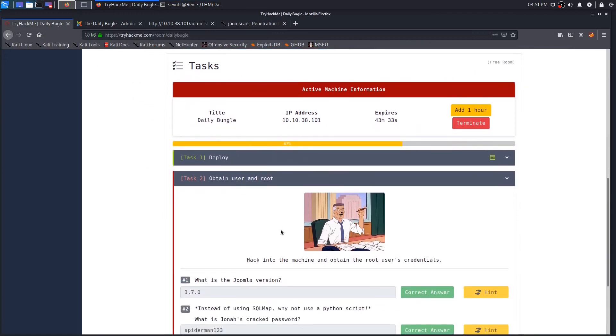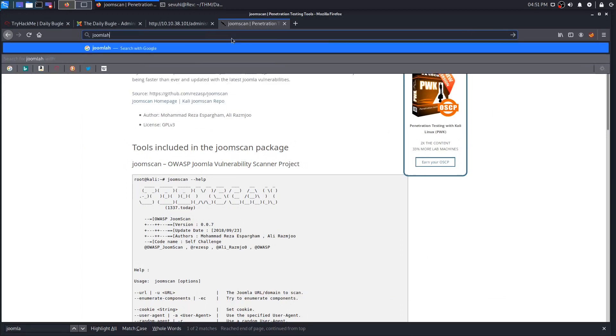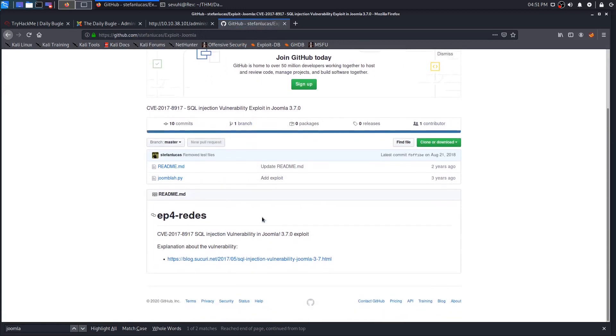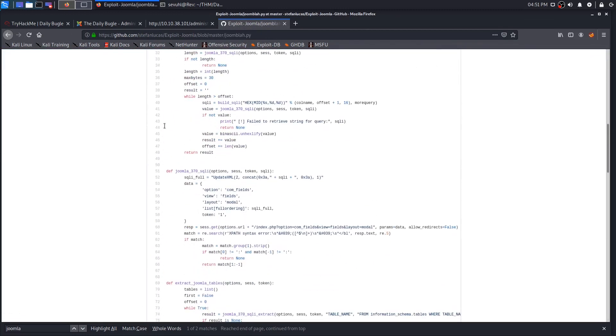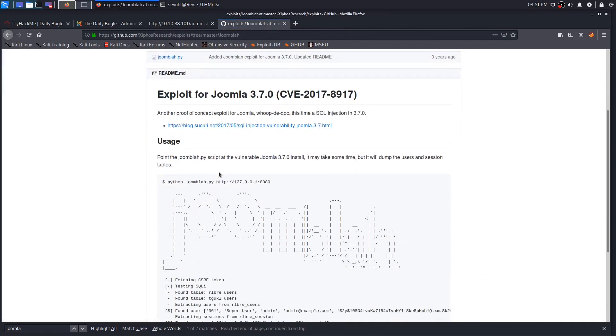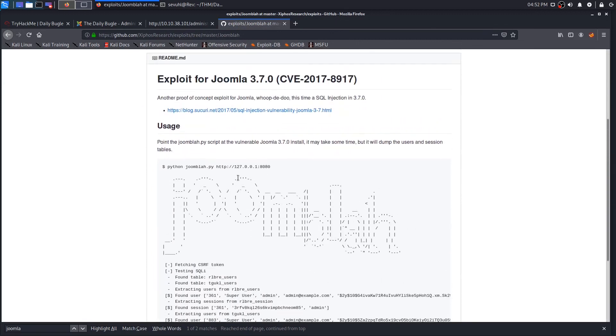Now we need to crack the password. The task says instead of using SQLMap, use a Python script. We know the version is 3.7.0, so we search 'Joomla 3.7.0 Python exploit' and find a repository right at the top. You can click through and read the Python if you like — there's also another repo with usage examples and more exploits.